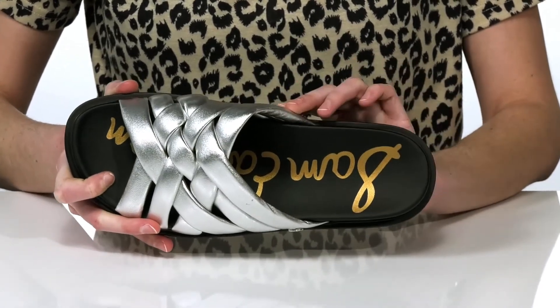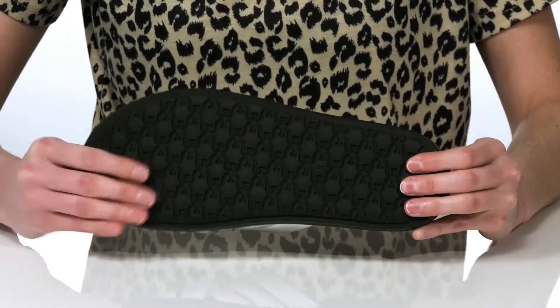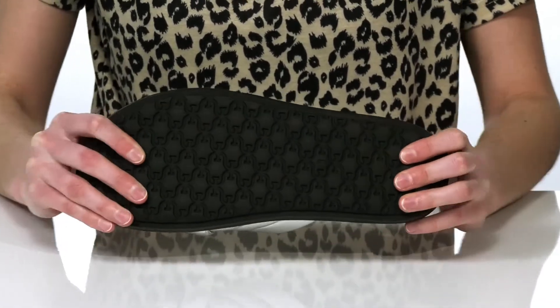The footbed features a contoured shape to support your arches, and this is all on top of a textured and flexible outsole.